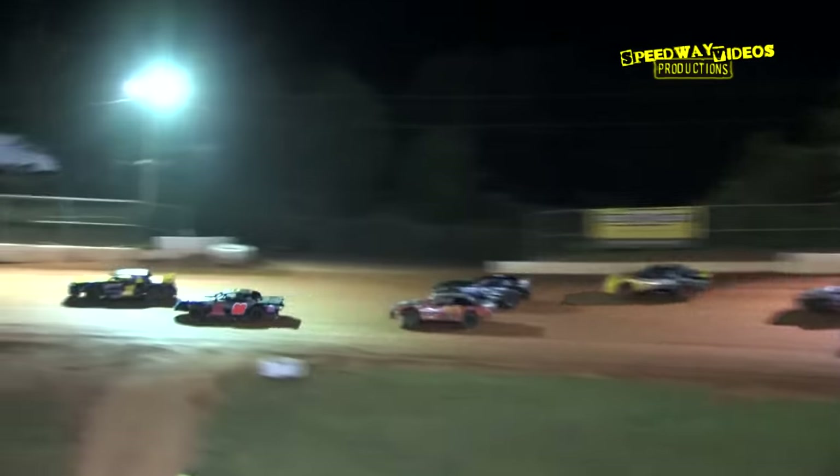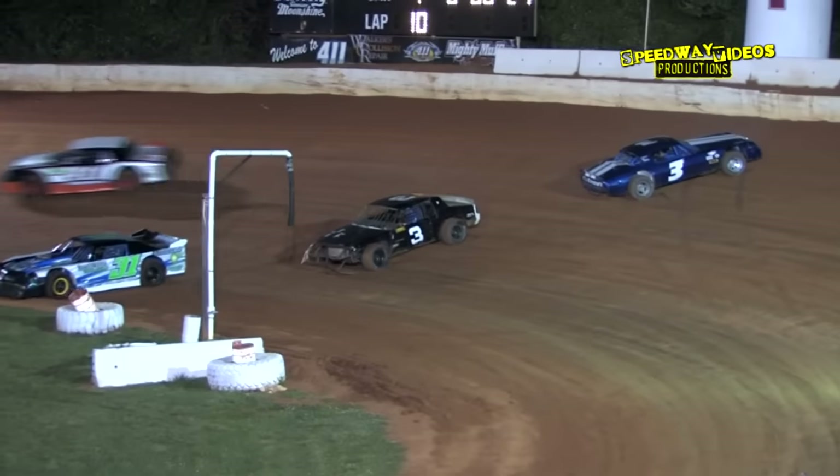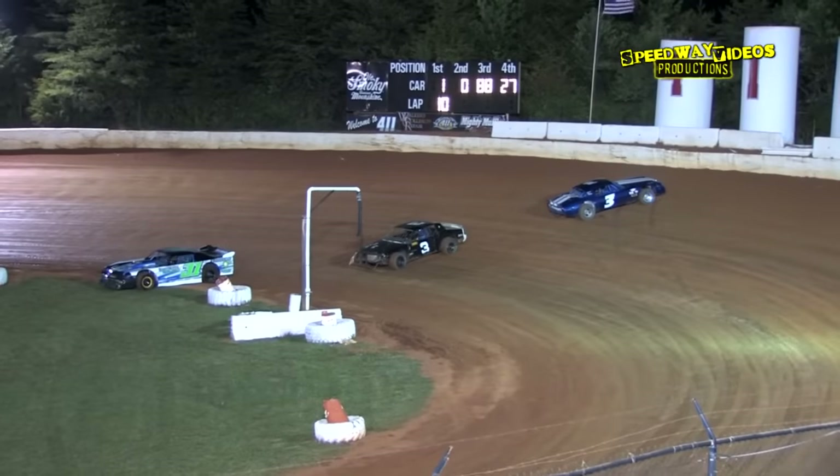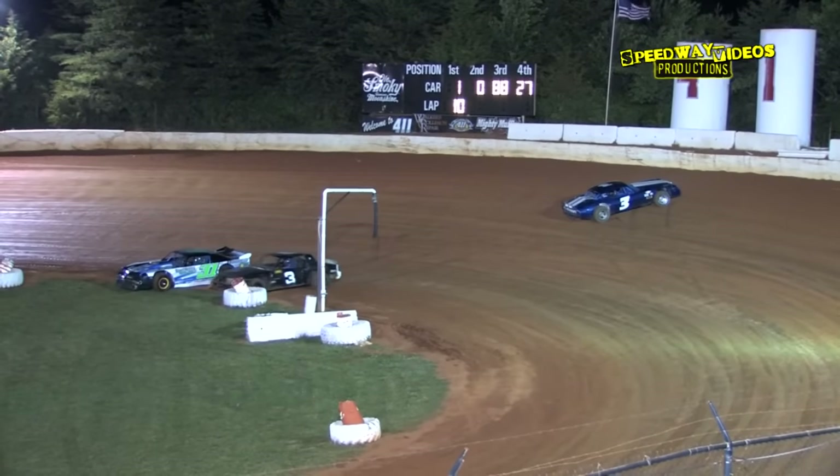Bradley Luelling showing the way out of turn two. Trouble between the 31 Parker Estes, the three Brett Banks, and the three Lynn Birchfield — caution here on lap ten.